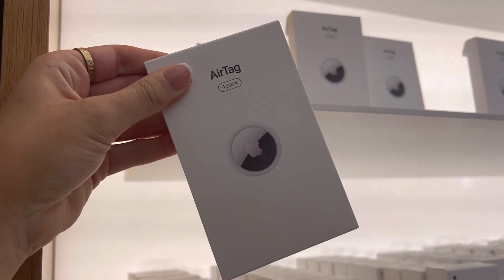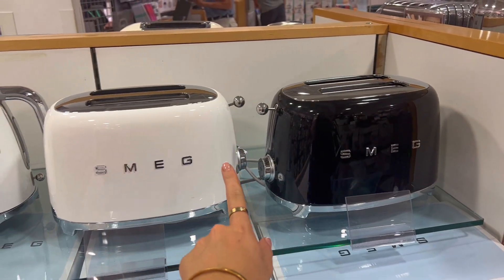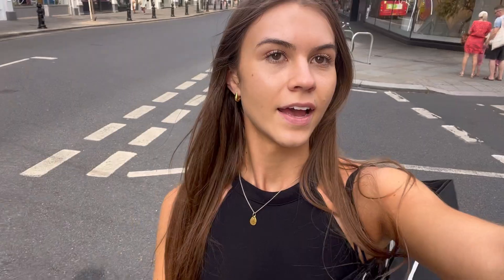I'm going to get an AirTag for my keys because I've already lost them three times. I don't know if I should go for the black or the white but I think we're going to go with the white. Kettles and toasters were all out of stock so we're going to have to order those online, but now we're going to go and buy some nice candles and hopefully a diffuser.